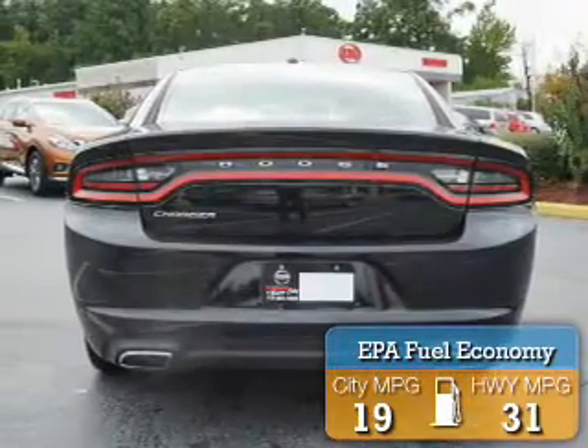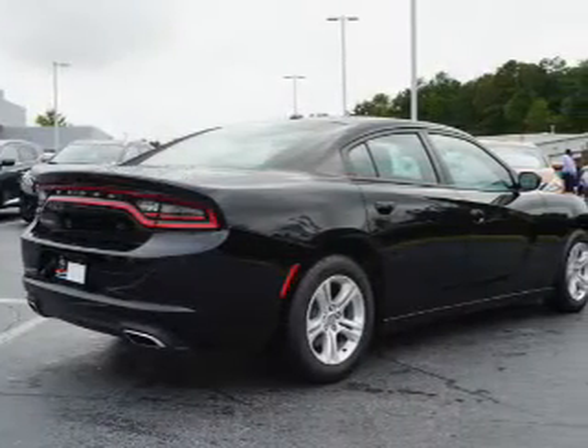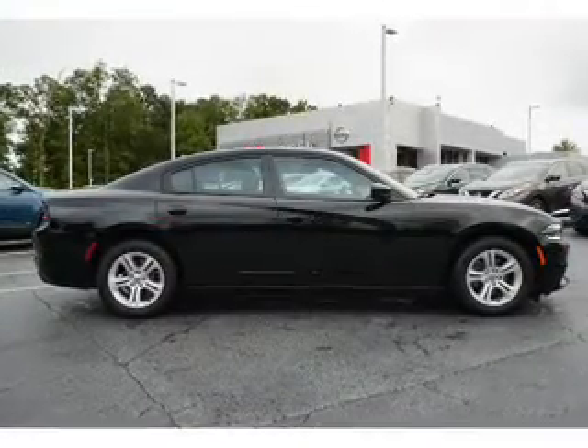Great fuel efficiency saves you money by requiring fewer trips to the gas station. The features include independent suspension, brake assist, traction control, stability control, daytime running lights, anti-lock brakes, and hill start assist.